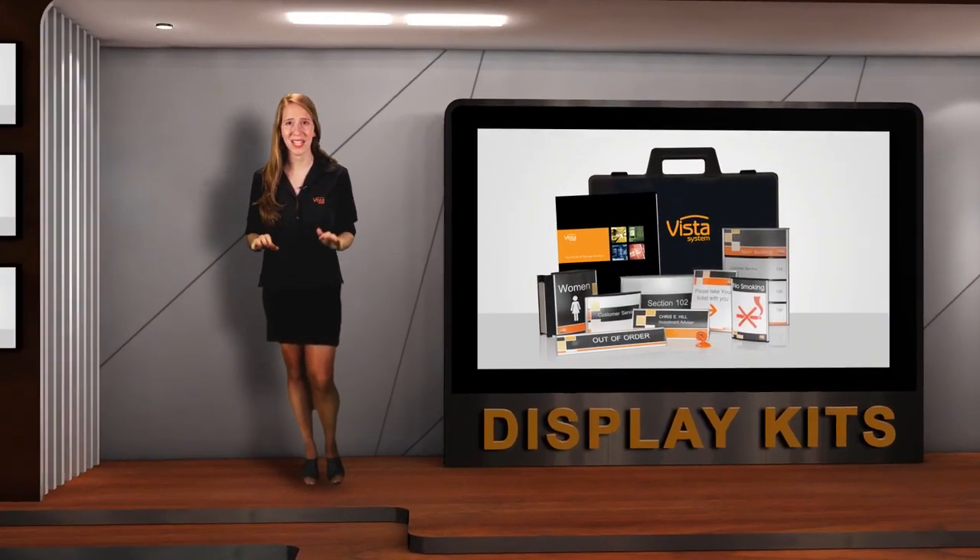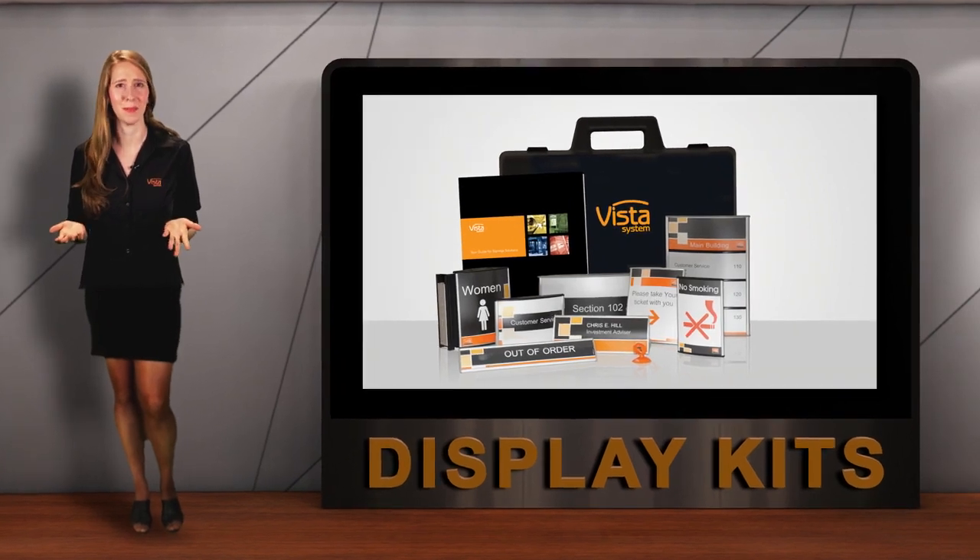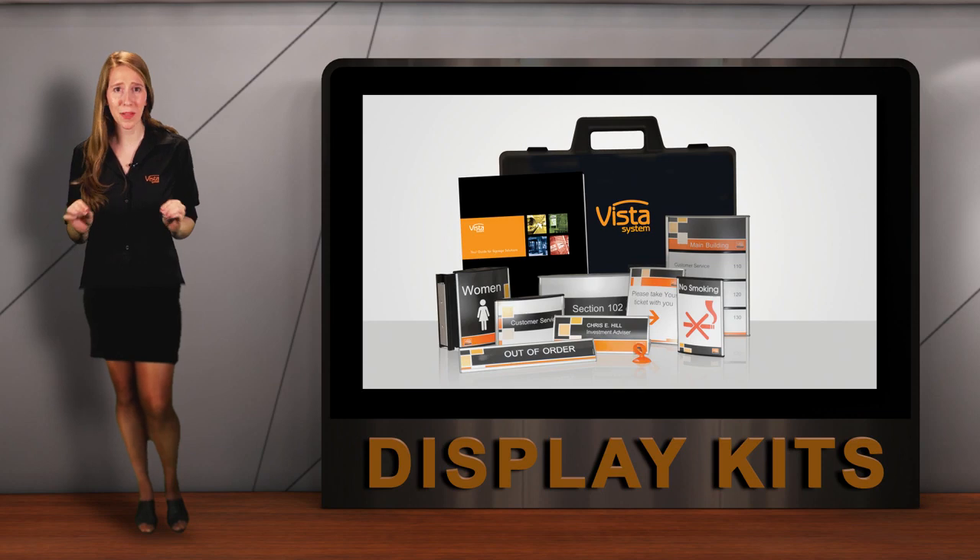Vista has amazing products, but even the fanciest brochure in the world can't really sell them. Eventually, everybody wants to touch the products with their own hands and see them with their own eyes. A good product sells itself. A bad product needs gimmicks and stories behind it to give it value.